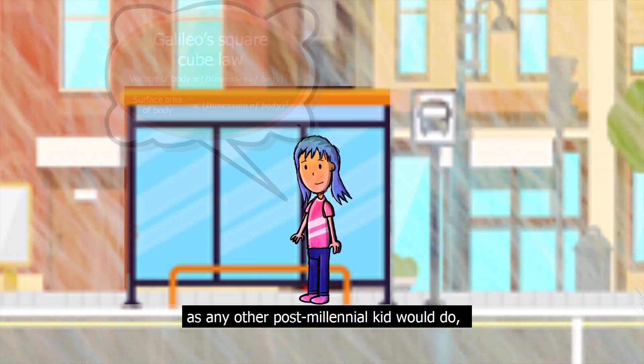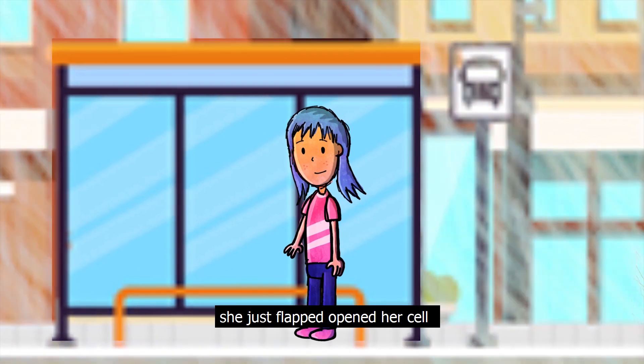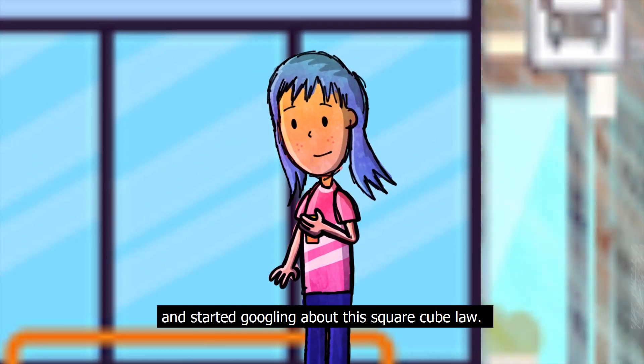As any other post-millennial kid would do, she just flipped open her cell and started googling about the square-cube law.